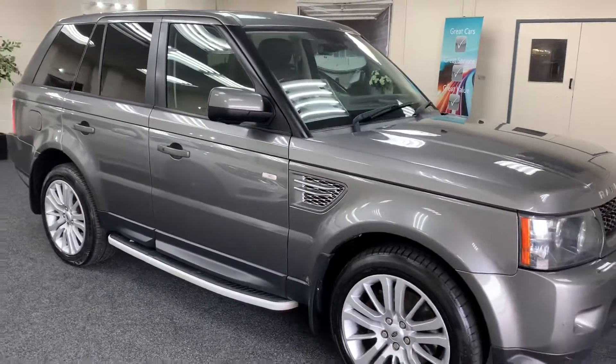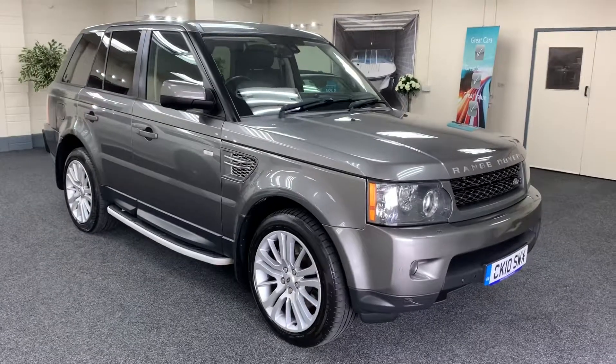It comes with a new service, new 12 months MOT, and 6 months warranty.